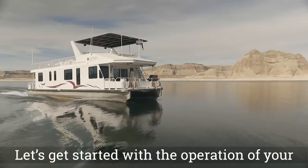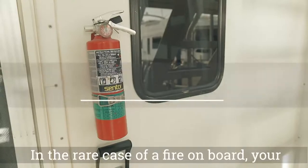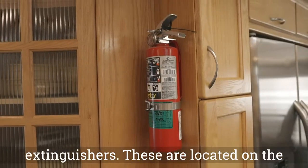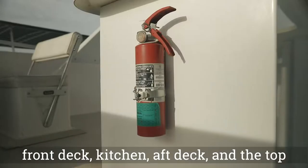Let's get started with the operation of your houseboat, the 62-foot Journey. In the rare case of a fire on board, your houseboat is equipped with four fire extinguishers. These are located on the front deck, kitchen, aft deck, and the top deck.